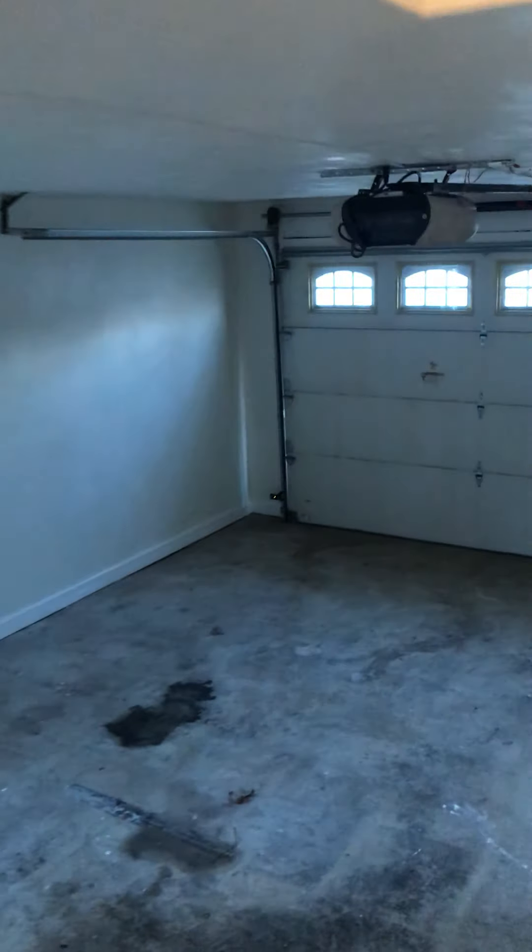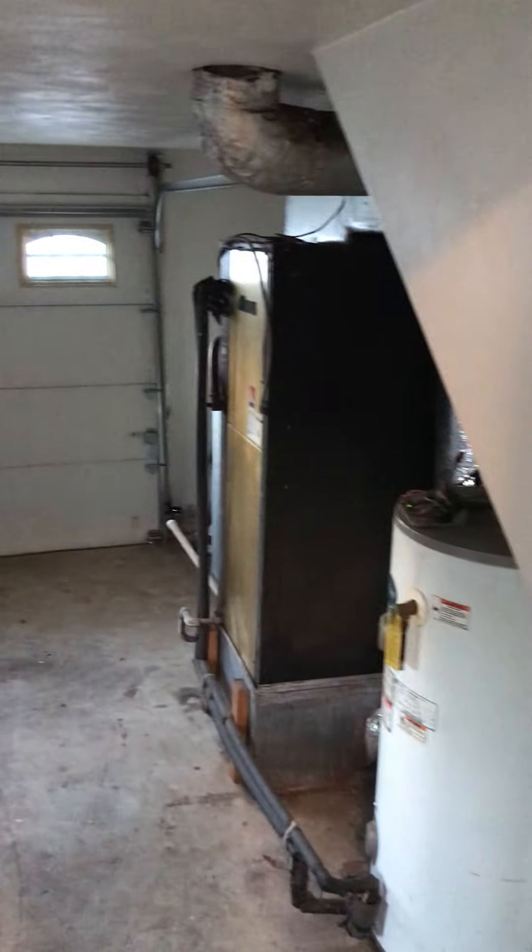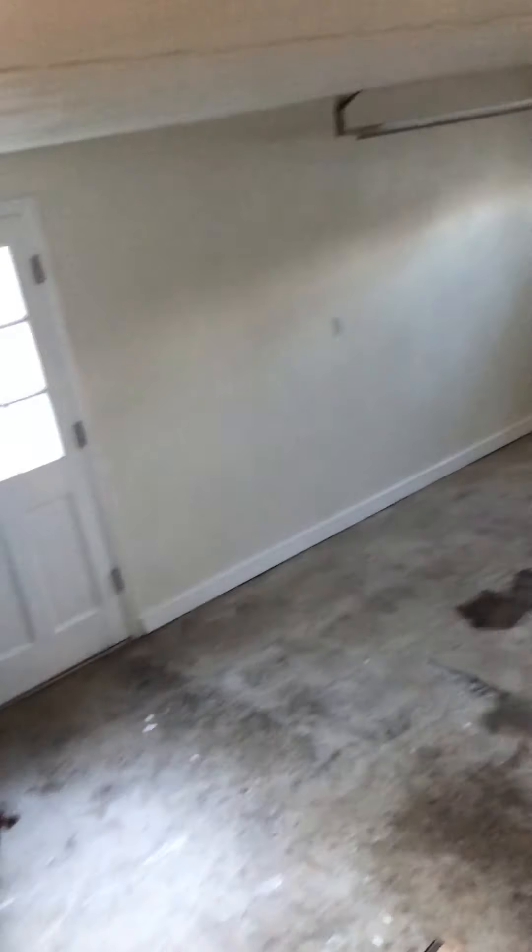This one has a geothermal system, which is right there. I don't know a whole lot about that — they're not very common around here. This is our garage.